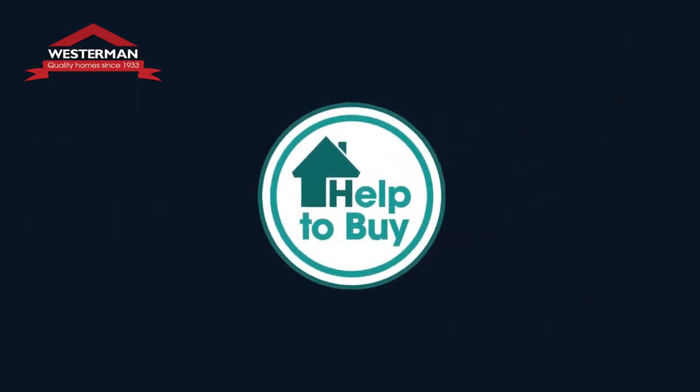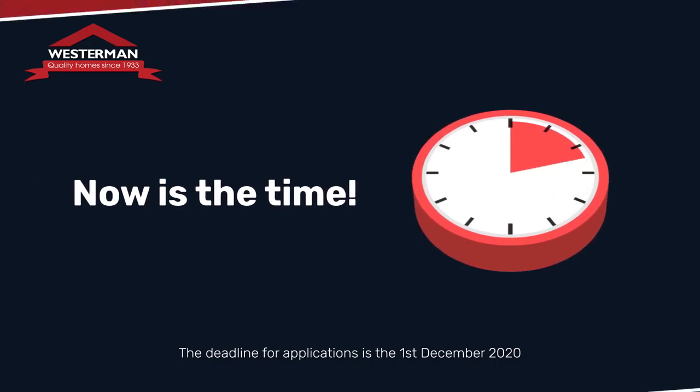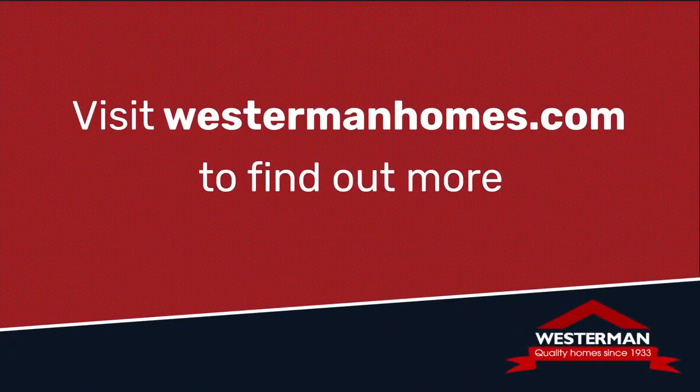Help-to-buy is changing soon, though, so if you do wish to take advantage like lots of our previous customers, now is the time. Visit westermanhomes.com to find out more.